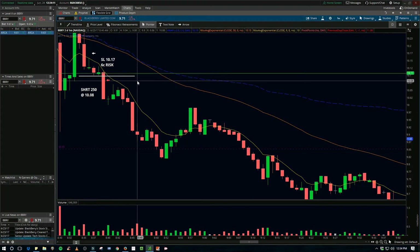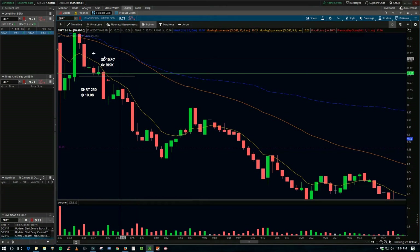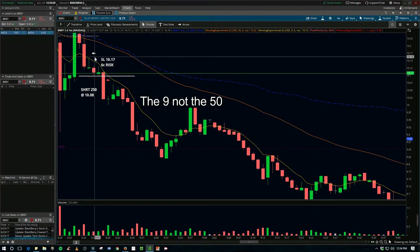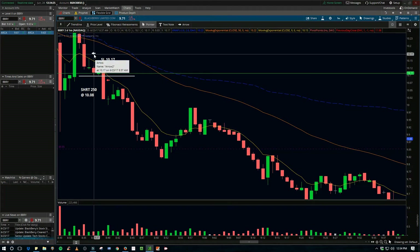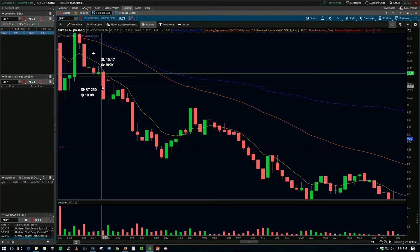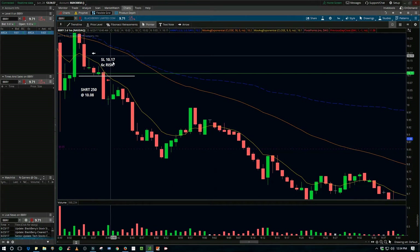Let's say I had gotten in at 10.08 — I would put my stop above these previous candles, above the 50, to give it a little cushion. This got up to 10.16, just one cent above that. So the risk was pretty low: 250 shares, nine cents — that's not even $25 of risk. With the pre-market bearish move it was making, it would have been a good short.